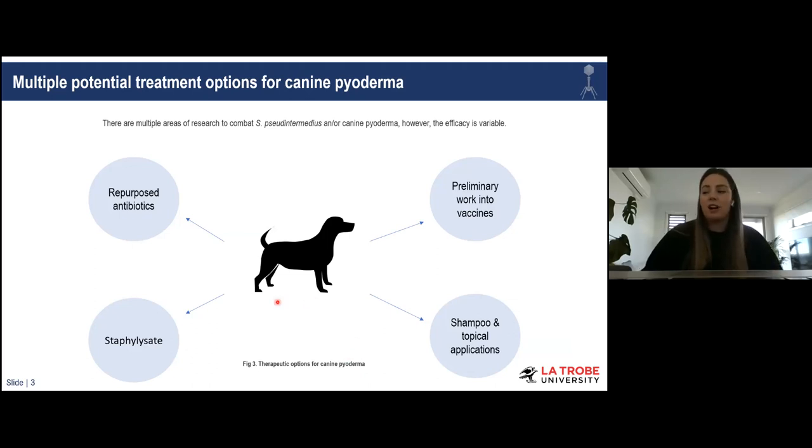Due to these overwhelming rates of antibiotic resistance, there has been a spike in research surrounding future treatments or adjunct therapy for canine pyoderma. Some work has focused on repurposing antibiotics for the veterinary sector; there's been preliminary work into vaccines against Staph pseudintermedius; multiple studies have focused on shampoos or topical applications containing herbal or active ingredients. There's also a cream-based formulation known as staphylysate, where Staph aureus is lysed by bacteriophages to release cellular components to boost the dog's immune system — however, this is more specific to Staph aureus, not Staph pseudintermedius, and it's not available in all countries. Most of these options have high variability in efficacy.